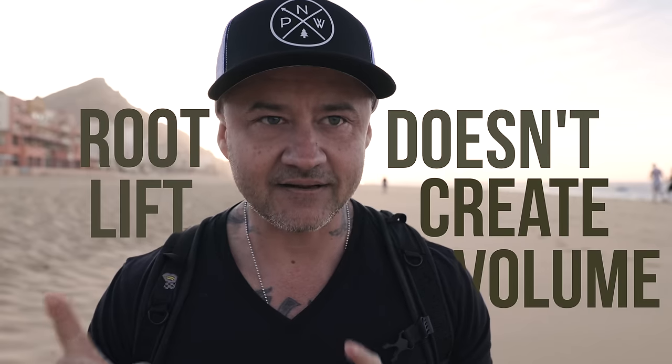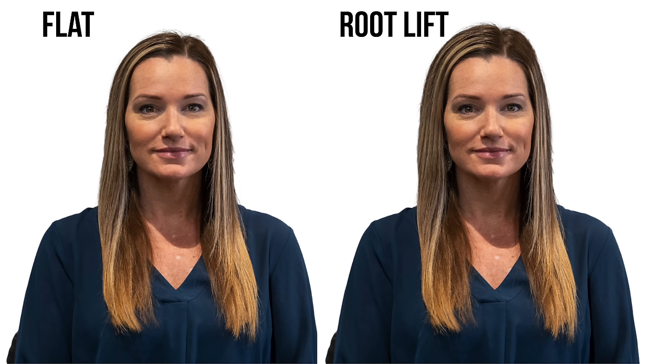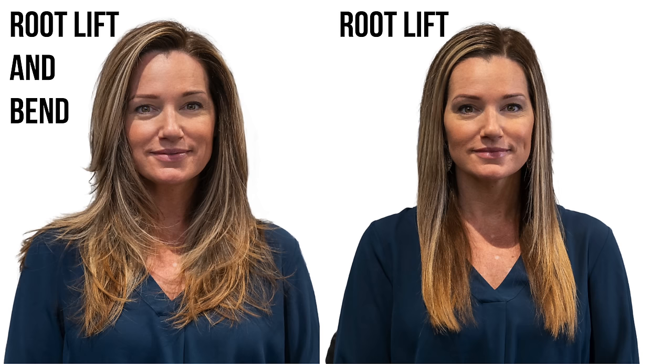The second fundamental thing you have to understand is that root lift does not inherently create volume. People spend so much effort trying to get their roots lifted off their scalp, thinking this is how we create volume. In reality, that's just part of it. Root lift plus bend through the mid-shaft and the ends is where volume actually comes from. Even if you're creating root lift but not creating that bend from the mid-shaft to the ends, all you'll get is hair that's larger but doesn't really have shape.